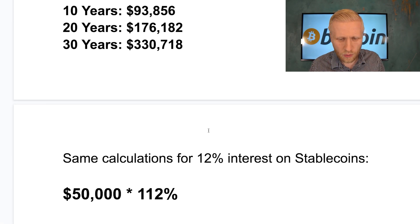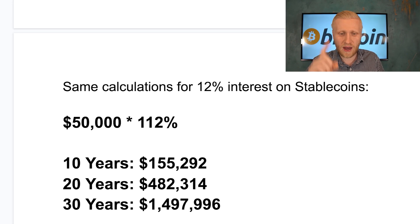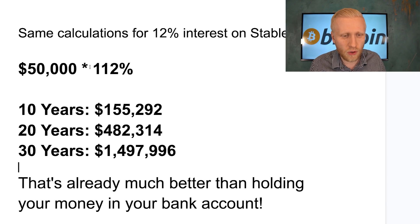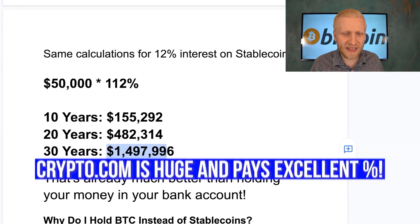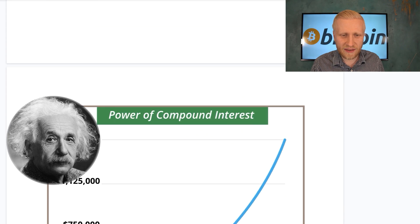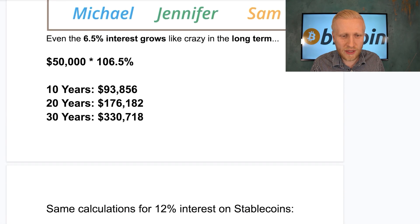Now let's do the same calculation with stablecoins. USD Coin always has the value of one dollar and earns 12% interest. If you invest $50,000 at 12% interest, in 10 years you have $155,000; in 20 years almost half a million dollars; and in 30 years around $1.5 million. That is the beauty of compound interest — Albert Einstein said compound interest is the eighth wonder of the world, and it's truly amazing. All wealthy people are leveraging it.